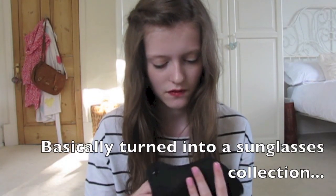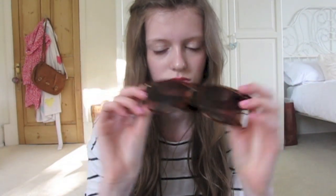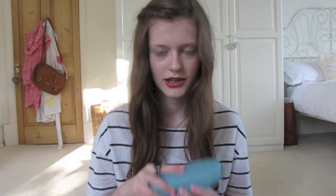This might seem a bit extreme, but I actually have three pairs of sunglasses that I carry around, because over the years I've developed a really extensive sunglasses collection. I can never choose which ones I want, so my three current favourites are in here. The first ones are from New Look — just traditional sunglasses. Then I have these ones which I don't really like at all because they're really small.